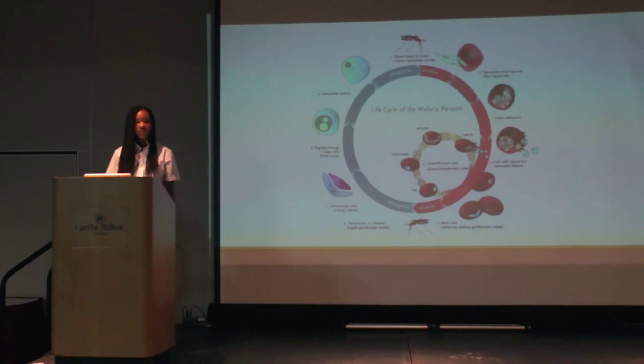Malaria is transmitted to humans when a female mosquito containing the malaria parasite feeds on a human, and then the malaria parasite — in the stage called the sporozoites — infects liver cells. Once the liver cells are infected, the sporozoites undergo replication. After replicating in the liver cells, they develop into merozoites and cause the liver cells to rupture. During this stage it is considered the pre-erythrocytic, or pre-blood cell, stage of malaria.